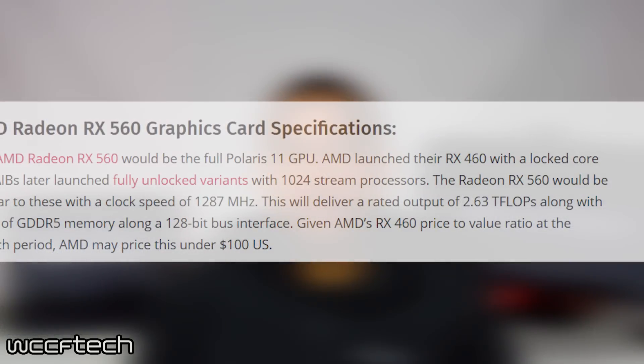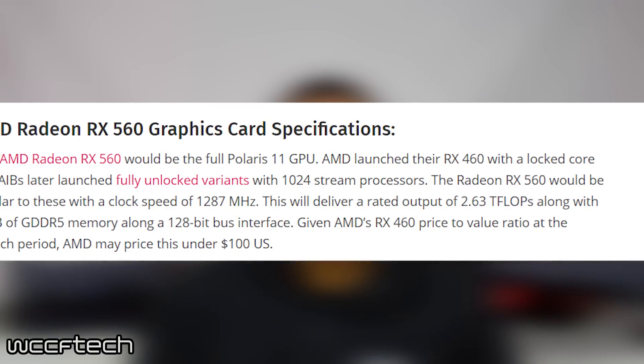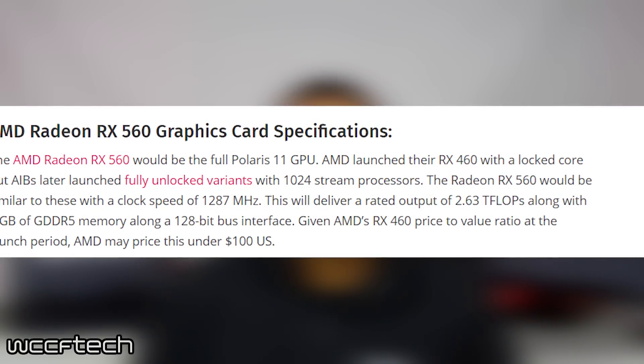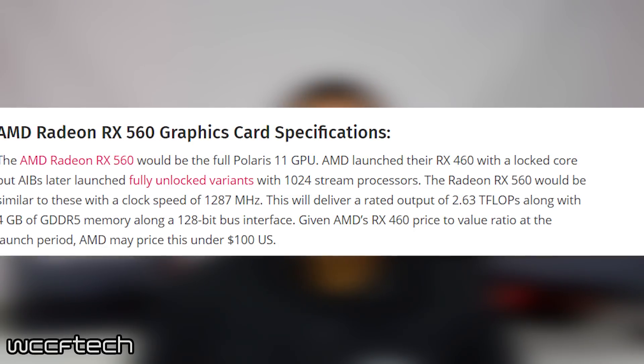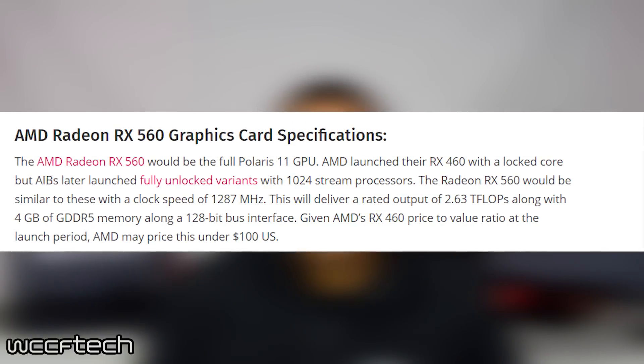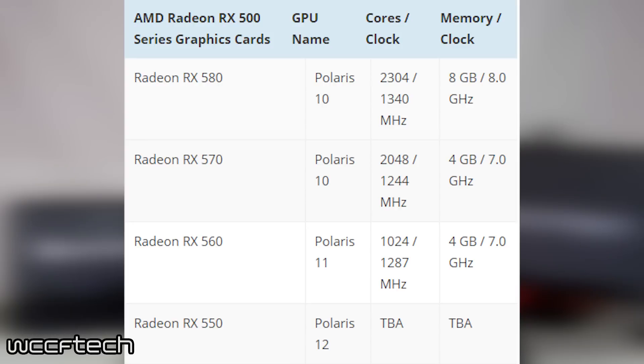The RX 560 will most likely be the fully unlocked version of Polaris 11, which was the same GPU as the 460. This will feature a boost clock of 1287 megahertz and will hold up to 4 gigabytes of memory. Given the price of the 460 at launch, this 560 might come in under $100, which is very good given the performance we might see out of this card.